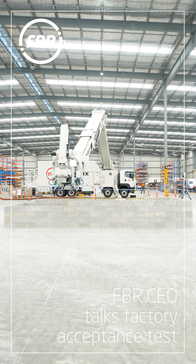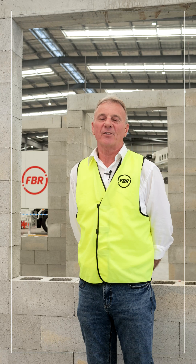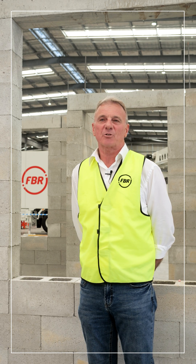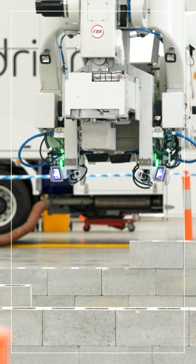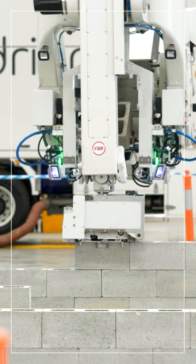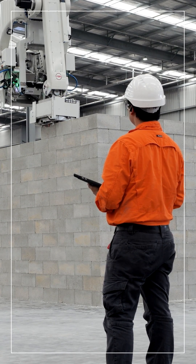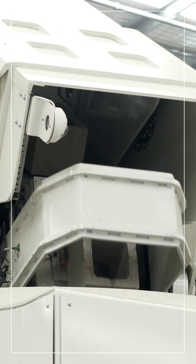The flagship next generation Hadrian X has successfully completed its factory acceptance test, paving the way for FBR's international expansion to the United States for its demonstration program with CRH Ventures. The factory acceptance test structure was built at an effective lay rate of 330 blocks per hour, exceeding the required effective lay rate of 285 blocks per hour. The Hadrian X unit was operated by tablet, with three FBR personnel loading and operating the Hadrian X.